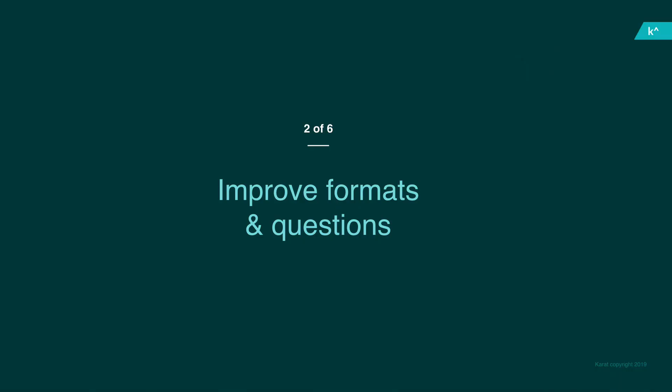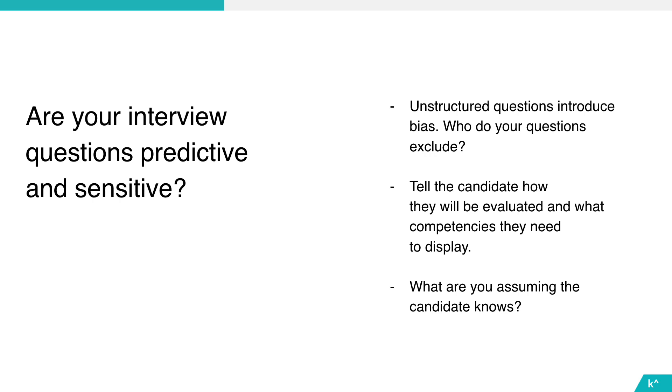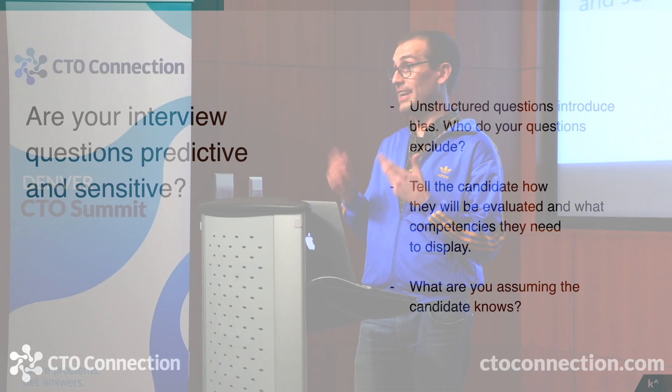Once you've settled on what you're measuring and how, you can start doing performance optimization. One reliable way to increase signal while reducing bias is adding structure to your interview questions. A common interview question format goes: take a system — it's usually a tiny URL or Bitly — and draw a diagram of it on the board. I probably had this question 10 or 15 times in an interview. The question to ask is: what candidates are actually going to struggle with that question?